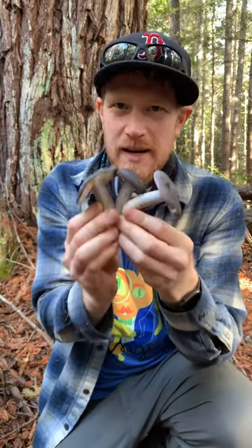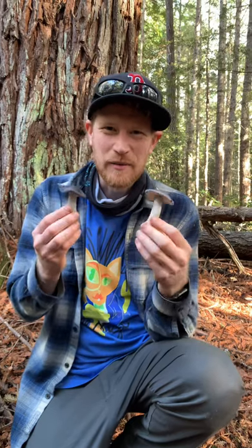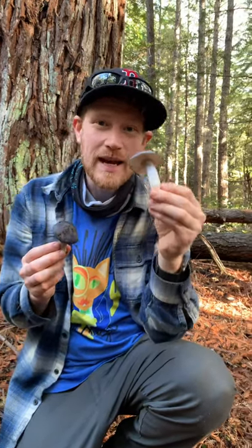This is a great edible mushroom, the Midnight Anteloma, Anteloma Medianox. Hey guys, it's Gordon, fascinated by fungi, right here on the Sonoma Coast, and we just found one of my favorite edibles. This is the Midnight Anteloma.